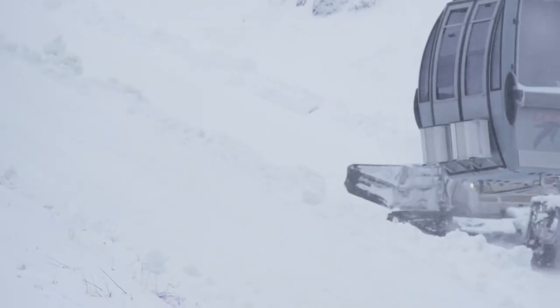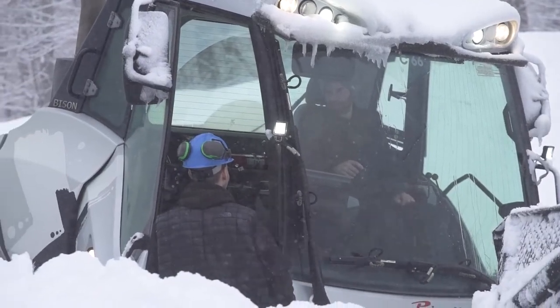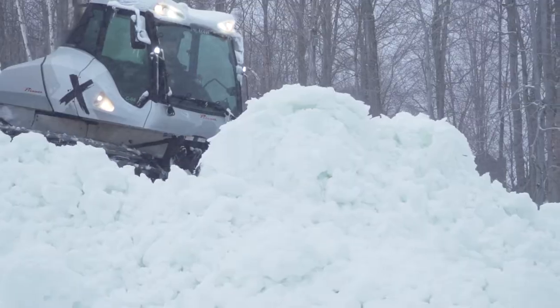The half-pipe build is one of the most time-intensive projects we've got for the winter. The key to getting the build done is finding the right window for weather and snowmaking — temps are good, snow conditions are good.